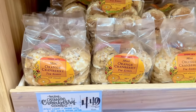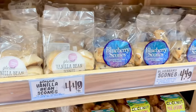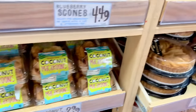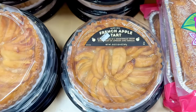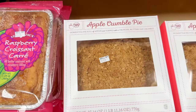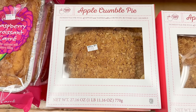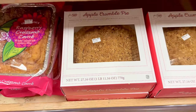Moving on to the bakery section — the almond ring Danish was reported to be good. There are three types of scones: cranberry orange, vanilla, and blueberry. The brookie is offered year-round, along with brownie bites, croissants, coconut macaroons, and the French apple tart, which is seasonal. Also new this year is the raspberry croissant, and the apple crumble pie is also available.